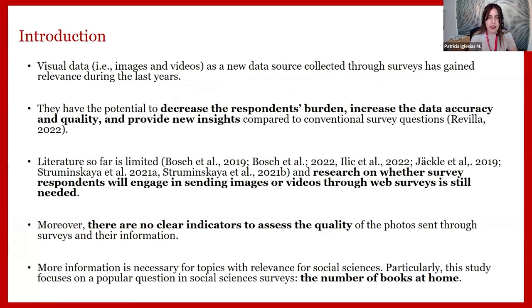Visual data is a new type of data that can be collected through surveys and has been gaining relevance in recent years. Images or videos have the potential to decrease respondents' burden, increase data accuracy and quality, and provide new insights compared to conventional survey questions. However, the literature on collecting this type of data is still limited — we still need more research on whether participants will engage with such questions in online surveys, and on how to measure the quality of photos submitted through web surveys.